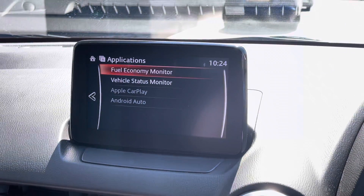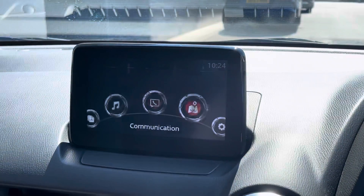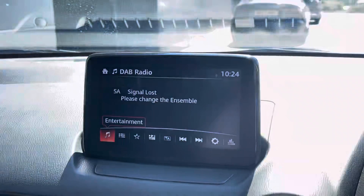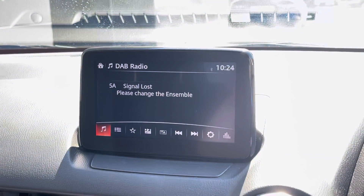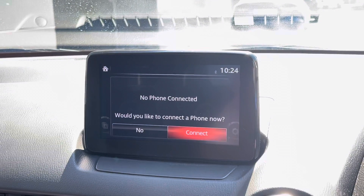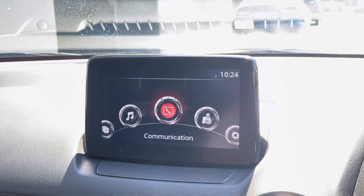In the centre of the dash we have the 7 inch coloured touch screen display. This features Apple CarPlay and Android Auto as well as Bluetooth connection, all of which help you listen to your favourite playlist. We also have the DAB radio and satellite navigation as well as other car settings.